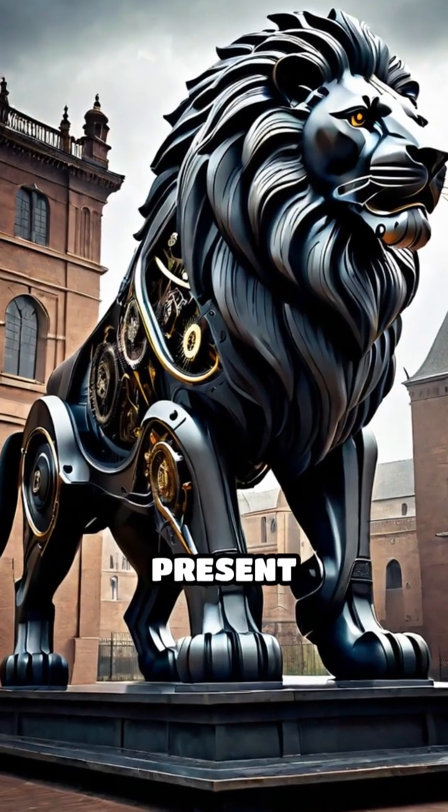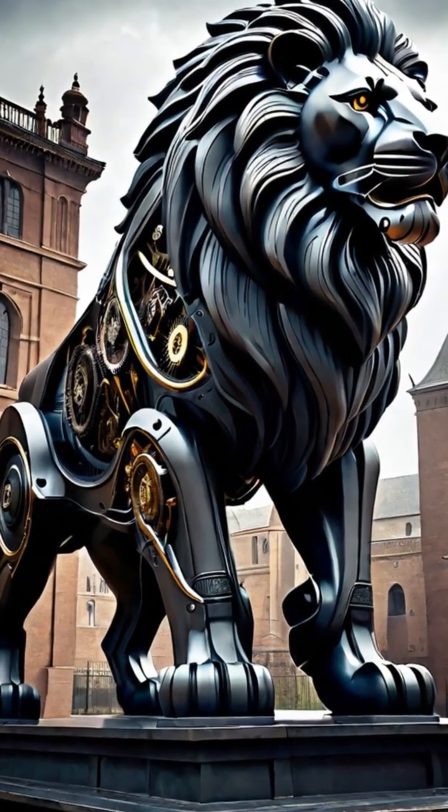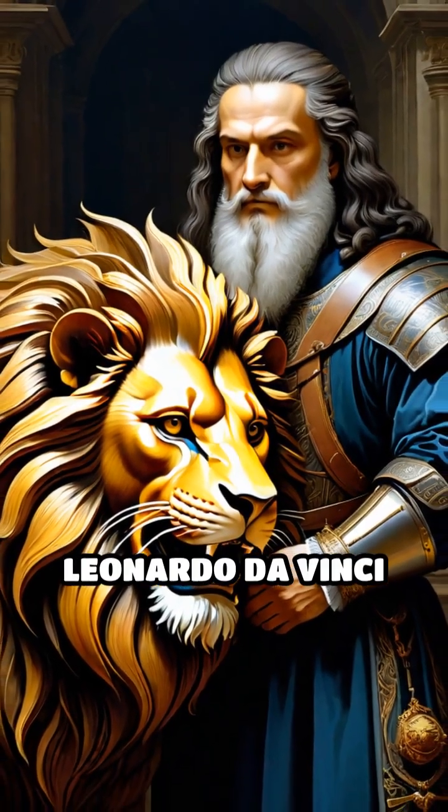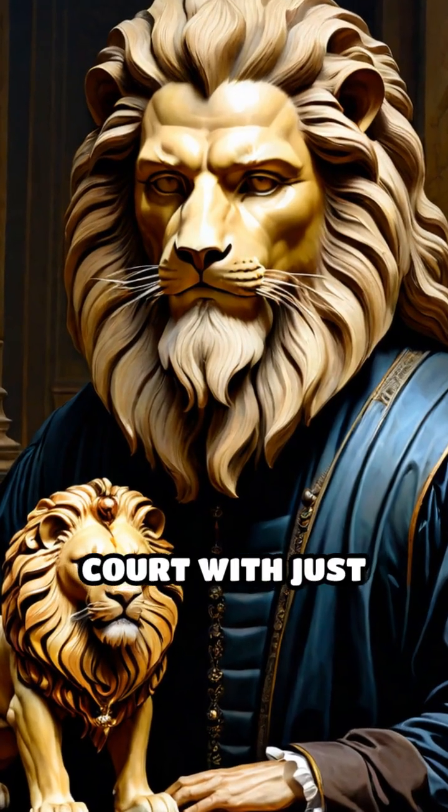What if a lion could walk, rear up, and present flowers, all without a heartbeat? In 1515, the brilliant inventor Leonardo da Vinci amazed the French court with just such a marvel.